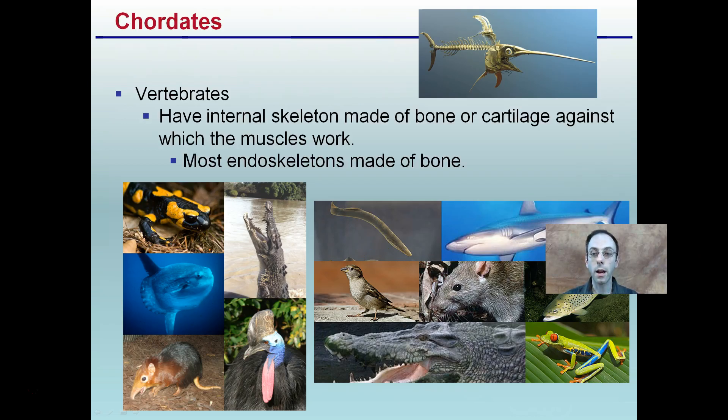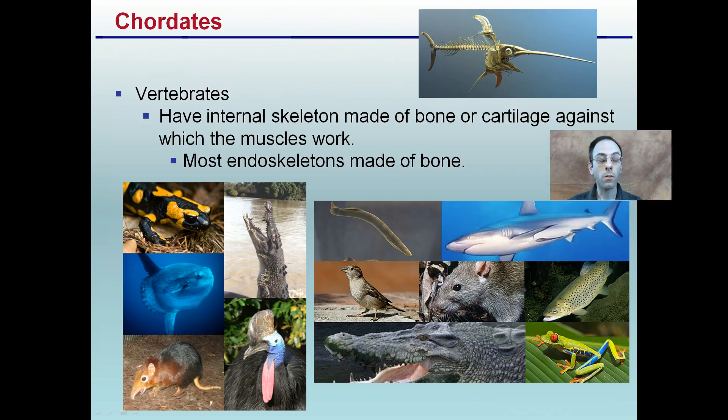There is a large increase in size, and if you watch the videos in the correct order, you can see all of these animals are much larger. They all have internal skeletons either made of bone or cartilage, and that is what the muscles are working against. Most endoskeletons are made of bone. We have a couple of exceptions here — for example, the shark — where we have more of that cartilage intact. But most of these contain that internal skeleton made of bone.